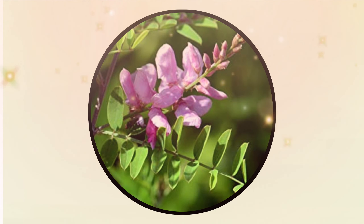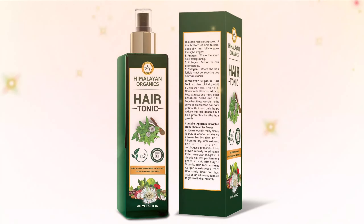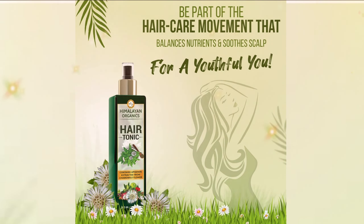Himalayan Organics Hair Tonic is enriched with chamomile essential oil, bhringraj extract, and nilini extract. Chamomile essential oil helps add shine and softness to hair and soothes the scalp. It helps revitalize the skin, relieves stress, and also works as an anti-allergic oil, and is gentle on kids.